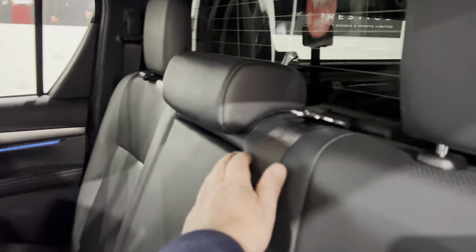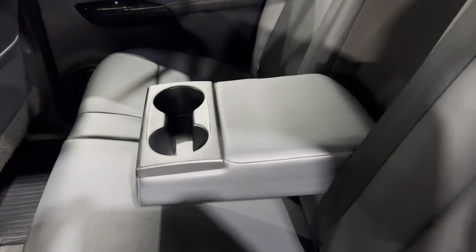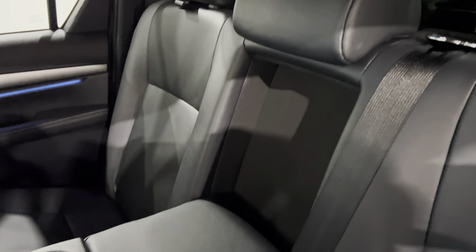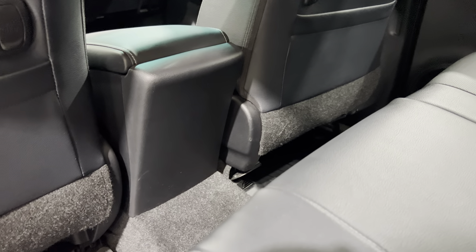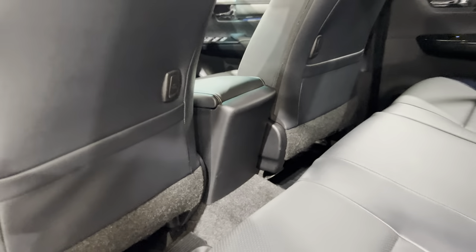There's a centre armrest with cup holders — all nice and clean, no damage. All the plastic trim in here and the back of the seats have no scratches or anything.